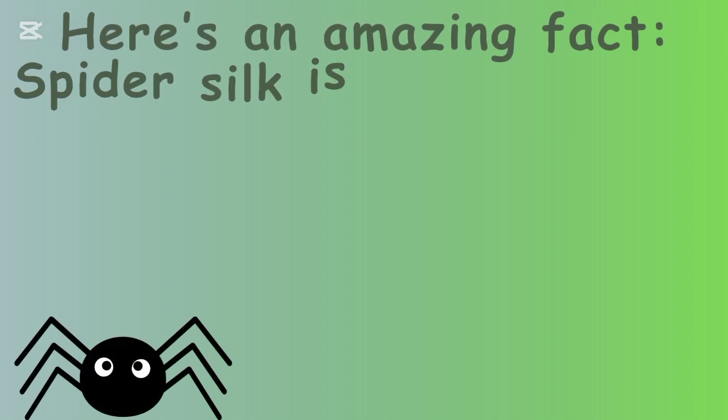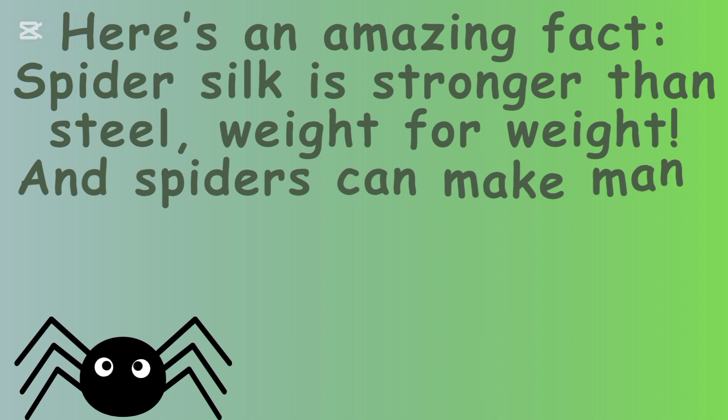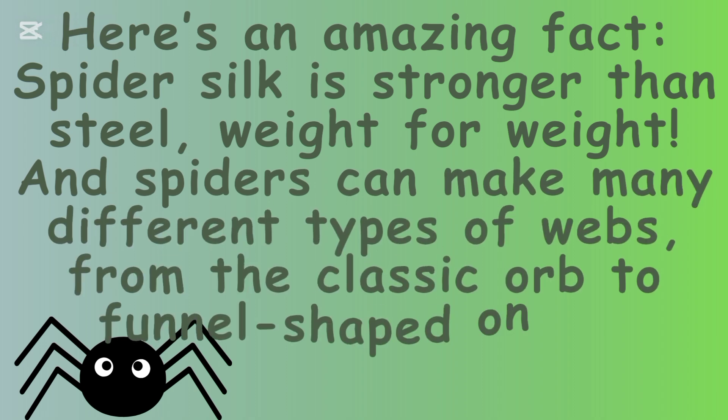Here is an amazing fact: spider silk is stronger than steel! And spiders can make many different types of webs, from the classic orb to funnel-shaped ones.